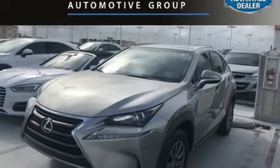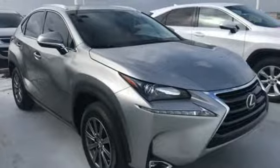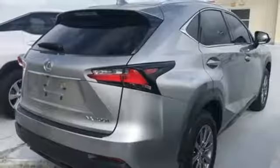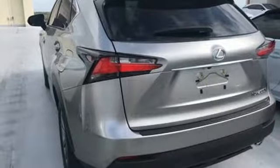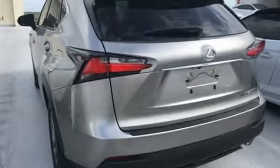Dual zone climate control, auto dimming rear view mirror, Scout GPS link smart device navigation, doors and push button start proximity key, leather steering wheel, and intercooled turbo inline 4 cylinder engine.